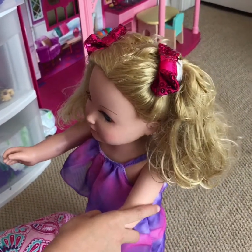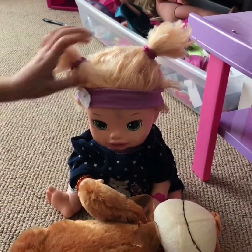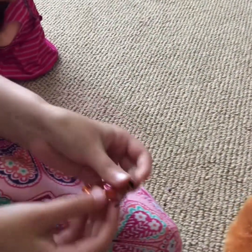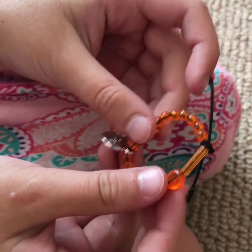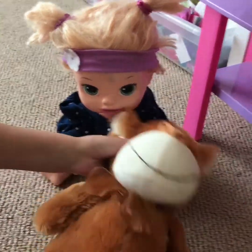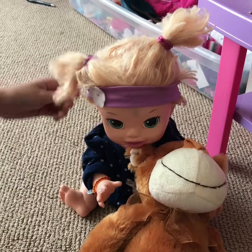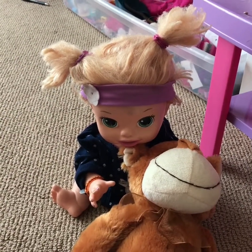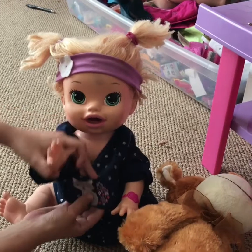Next we are going to move on to Hazel. She loves basketball and I made each baby a little bracelet. Hers has black straight with orange beads — it's like a basketball since she's in basketball practice. Right now she was just playing with her favorite stuffed monkey, Coco. I love this hairstyle on her and this little headband. I think it's really cute on her. Right now she is wearing a little dog onesie with some flowers on it.